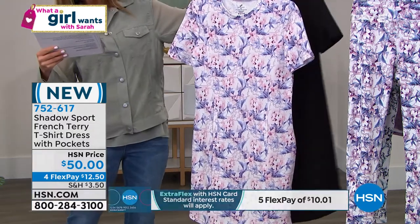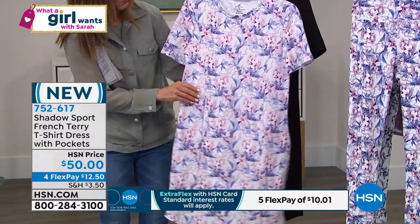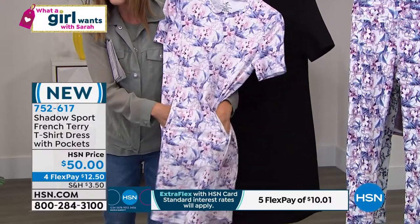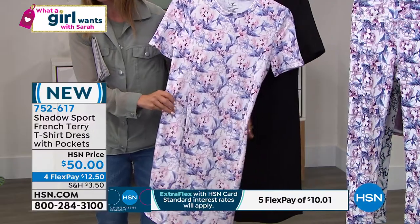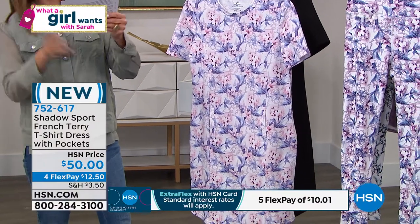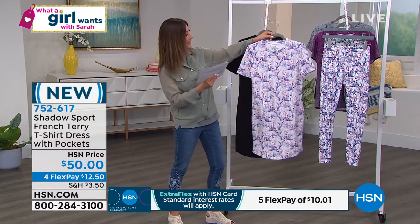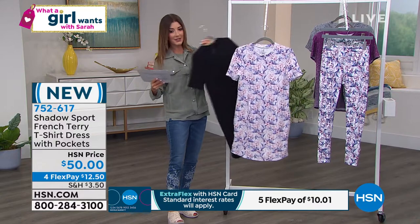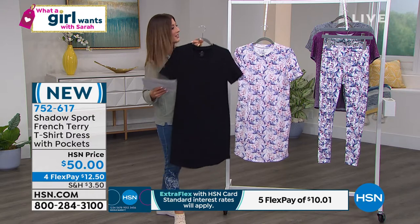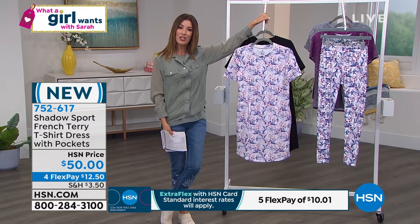It is soft, it is stretchy. You've got the round neck, the short sleeves, and a great amount of forgiveness in this fabric, plus pockets built right in. It's your run-around, go-to, perfect little summer dress — going to keep you cool, give you great coverage, but not be too long. The length comes in at 37 inches. We have extra small through 3X. It's an HSN exclusive.